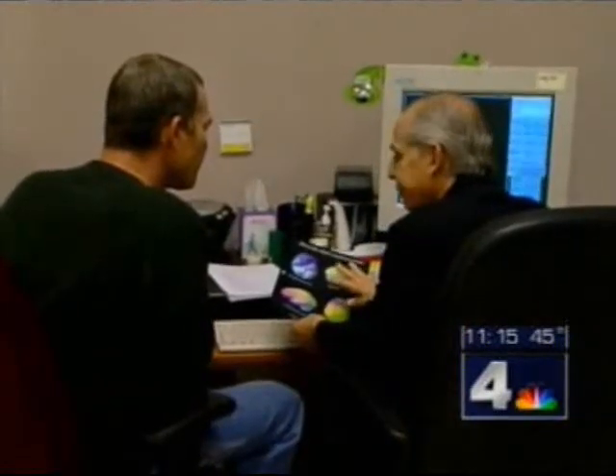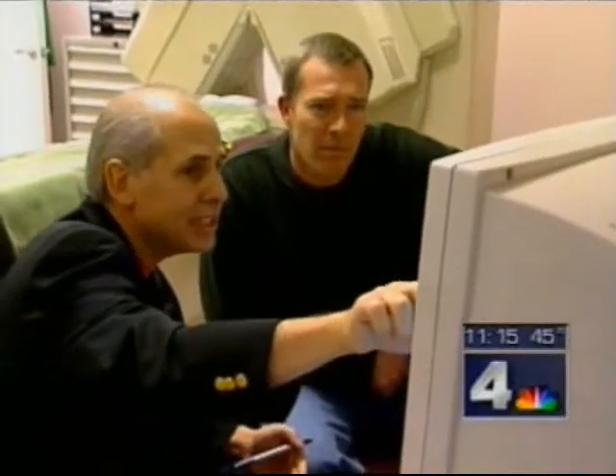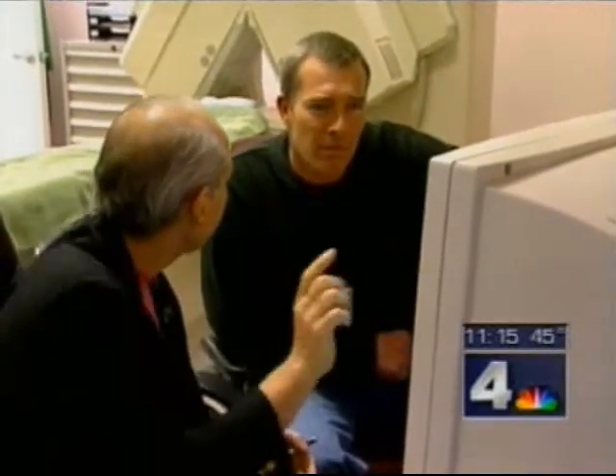"Basically what you want to see is full, even, symmetrical activity." Using the images along with a clinical history, Amen says he can tell which parts of the brain need to be stimulated or calmed down to control different types of ADD. The brain scan helps him figure out which medication might work best.